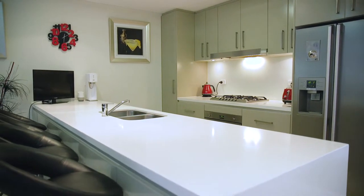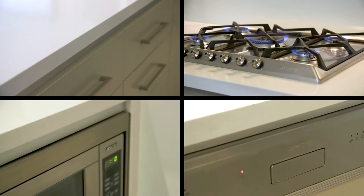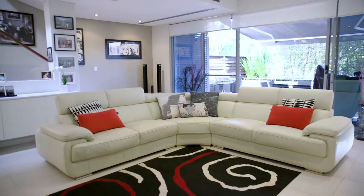The amazing kitchen offers high-end European stainless steel gas appliances, which overlooks the huge living areas with formal dining and a huge lounge opening onto a stunning private alfresco dining area.